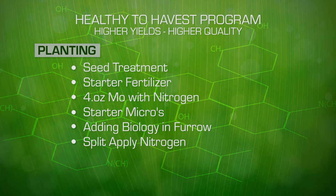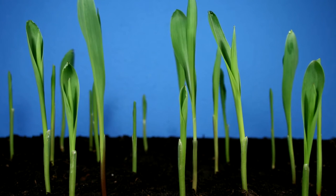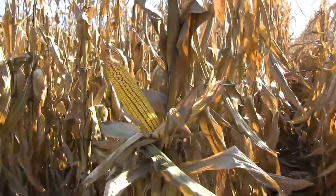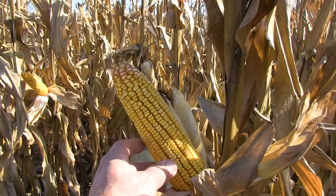Split applying the nitrogen increases its efficiency and utilization by the plant. Takeoff is a product that stimulates early plant growth and nutrient uptake. We want to make sure we're planting as soil temperatures are on the rise. At V3 to V5, which is three-leaf to five-leaf stage, our plant is determining the number of rows around the cob. We want to see 18, 20, 22, and 24 rows around these plants. If the nutrition isn't present, these plants will not put that yield potential in place.